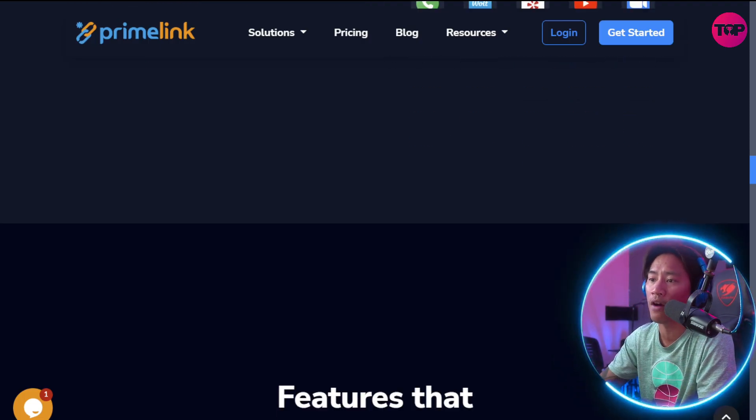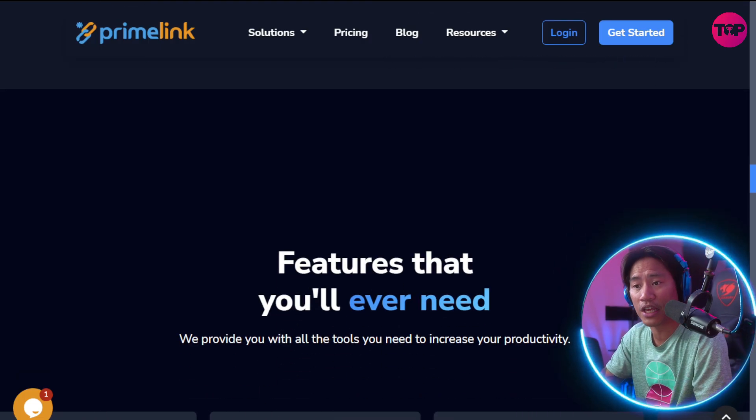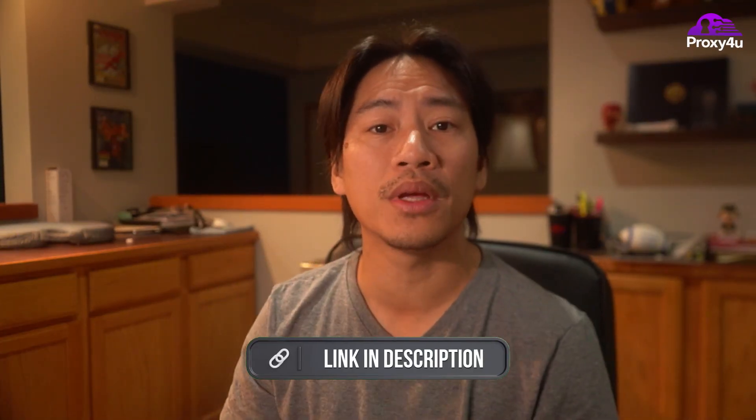Our sponsor for today is helping scale the privacy of users online. If you're trying to automate your business online, you would need a proxy, and ProxyFor is the best bet — by far the most reasonably priced out there in the market today. The link to that will be in the description of the video.